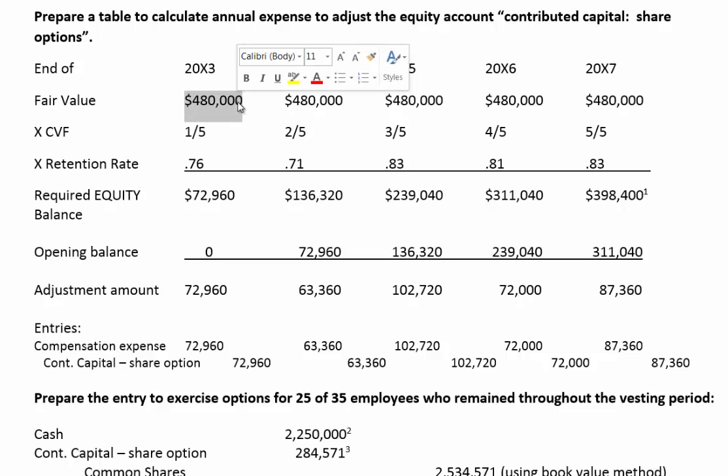The question told us that the fair value of the options was $480,000. Under an equity-settled plan, we keep the value of the options the same as they were at the grant date. When the board agrees to grant options to employees, they value the options at that date, and throughout the vesting period that value never changes.